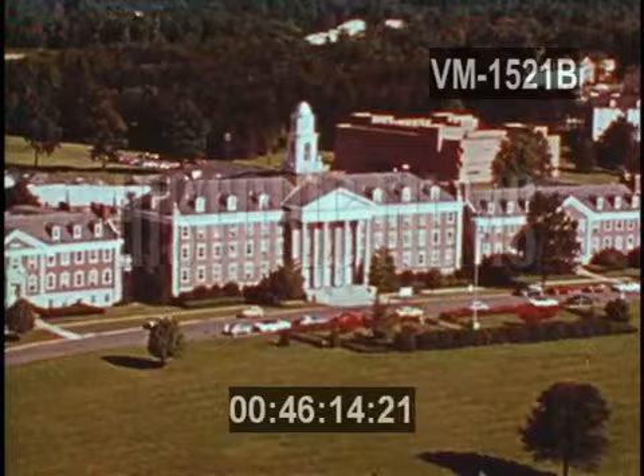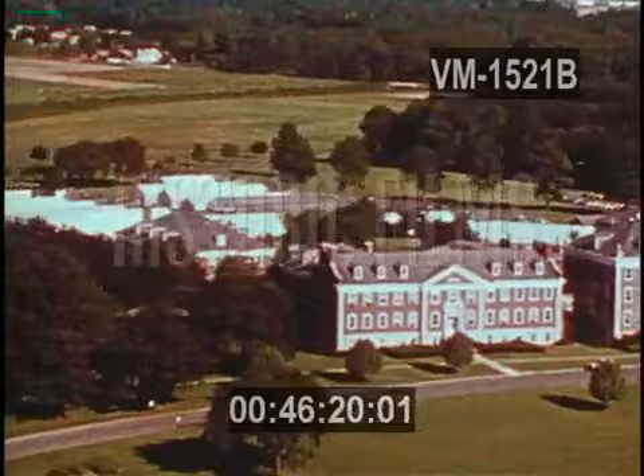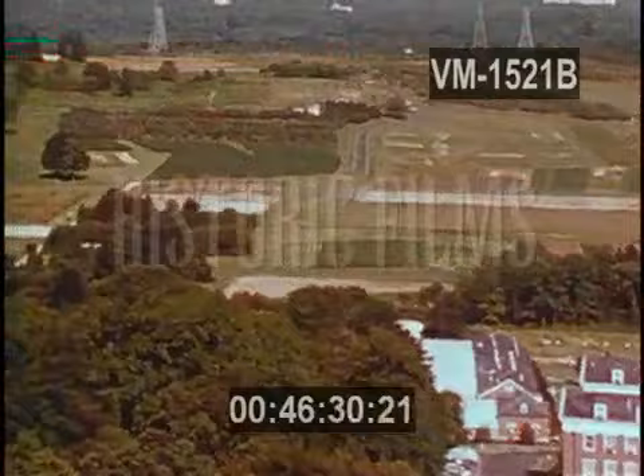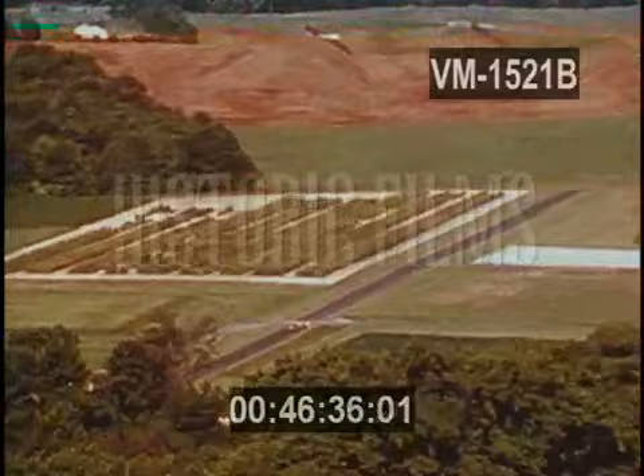Near Washington DC is the Beltsville Agricultural Research Center. It was established by the United States government in 1910 to seek knowledge which would help increase the world's food supply. On 5,000 hectares of land, science is being applied to agriculture. In this complex, hundreds of studies and experiments are going on simultaneously.